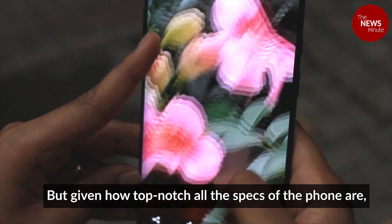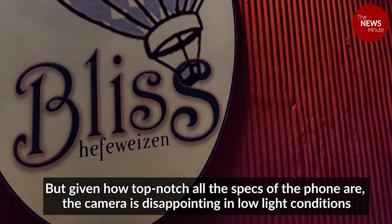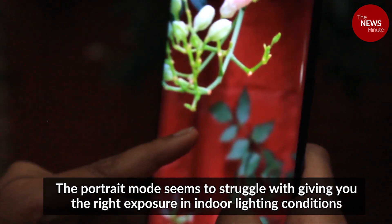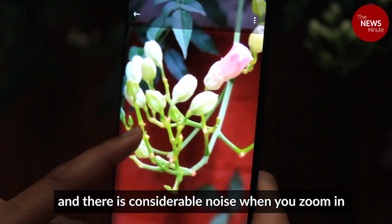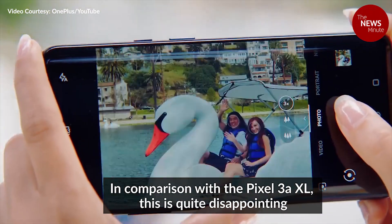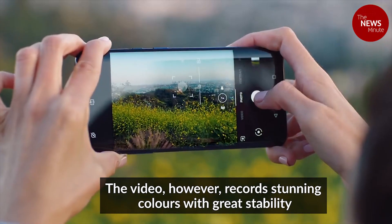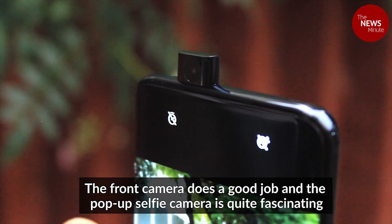But given how top-notch all the specs of the phone are, the camera is disappointing in low light conditions. The portrait mode seems to struggle with giving you the right exposure in indoor lighting conditions and there is considerable noise when you zoom in. In comparison to the Pixel 3a XL, this is quite disappointing. The video, however, records stunning colours with great stability. The front camera too does a good job and the pop-up selfie camera is quite fascinating.